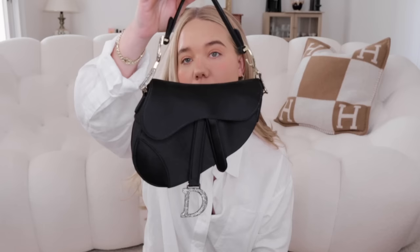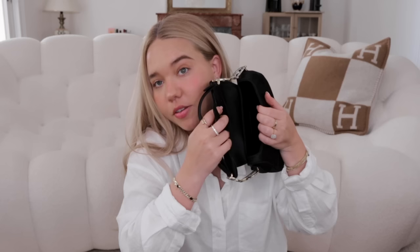Moving on to Dior — this is the saddle bag in the mini size, not the micro, so it fits a decent amount. I got it from Sac Lab for my birthday. It's unique because it has rhinestones on the CD hardware and sides — it's not leather, it's satin. The only con is it doesn't fit a lot and it doesn't have a strap. I only use it as a handle bag, but it's very cute for night outs.